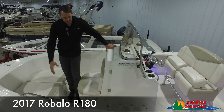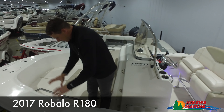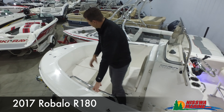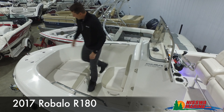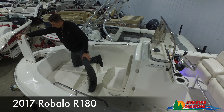As we come up here to the front around the console, we can see the bow depth. If you have young kids or children in a boat like this, very, very safe. We've got stainless steel grab handles around here, the bow cushion seating, and as we come up here we have our nicely and conveniently located anchor locker.